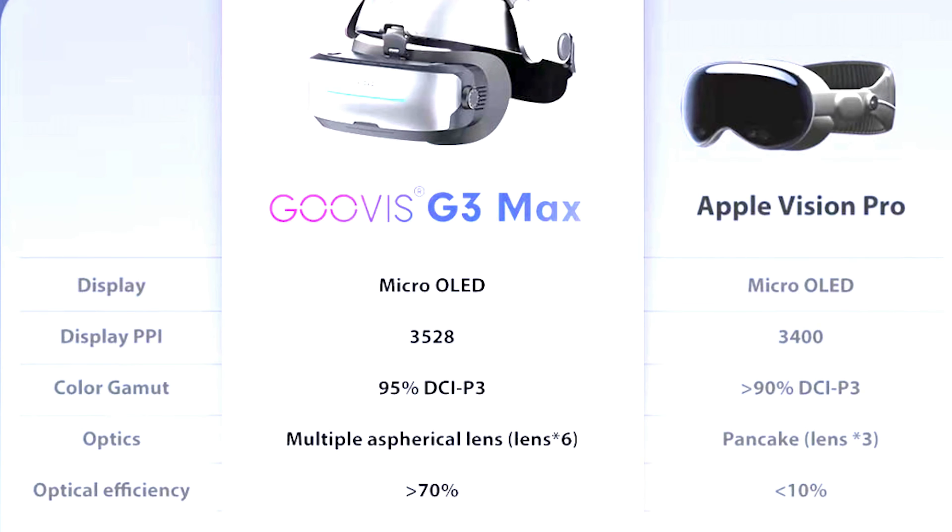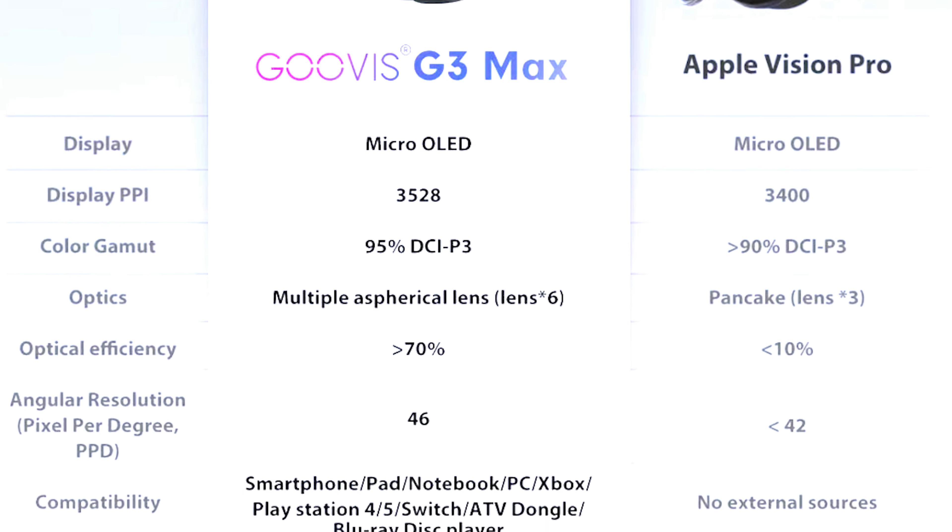Not only did I go ahead and get a hold of this headset to test it — I don't have an Apple Vision Pro to compare — I wanted to see if this miscommunication and misleadingness in the ads translated to the final product. So in today's video we're going to review the Guvis G3 Max and see if the ad lives up to expectations, and if the product does as well.